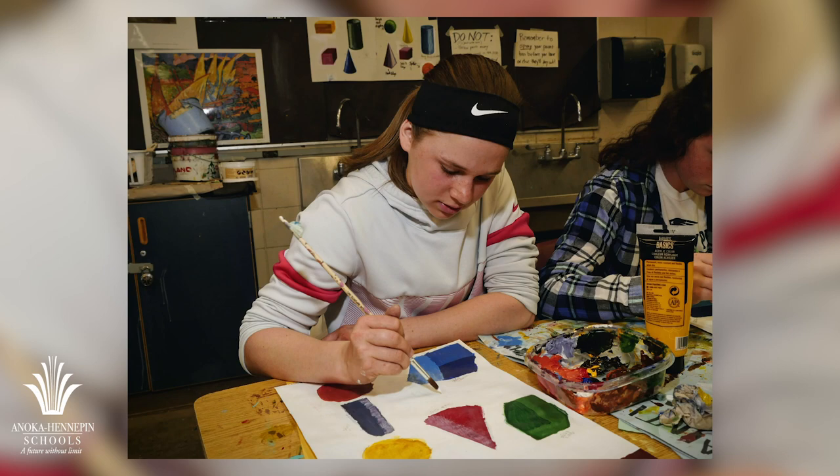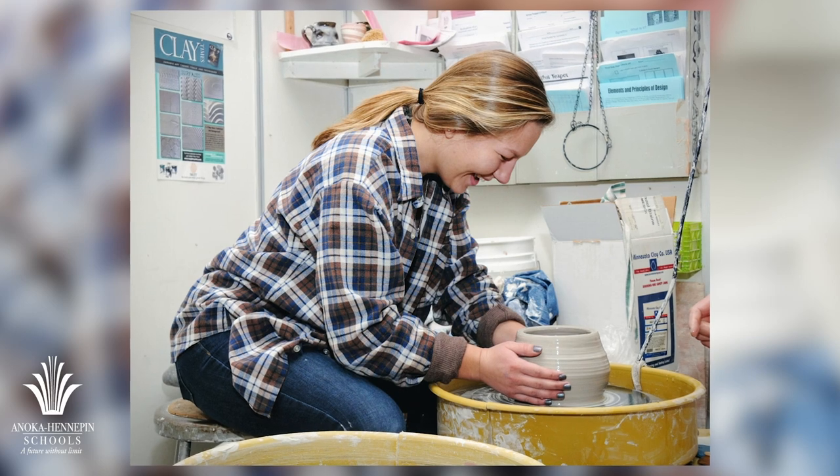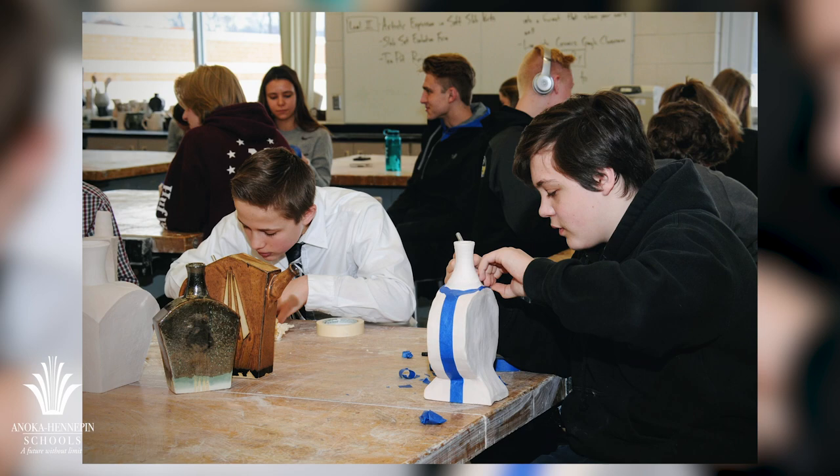In Anoka-Hennepin, students may elect to take art classes all four years depending on schedule availability. In addition to the many elective course offerings, students may also select from two advanced placement options.